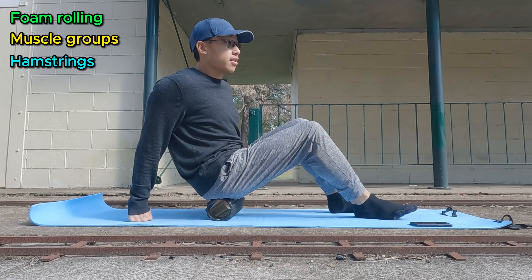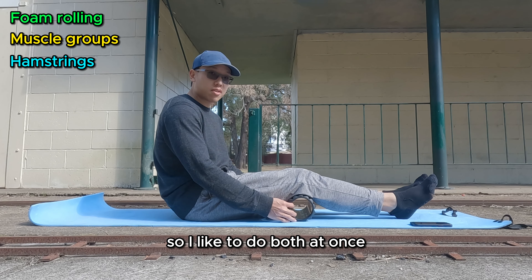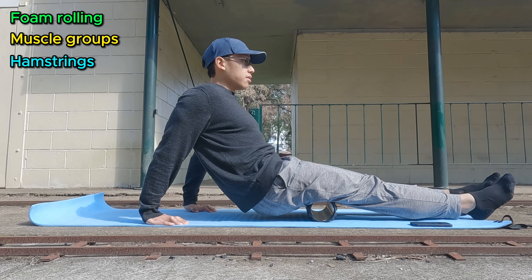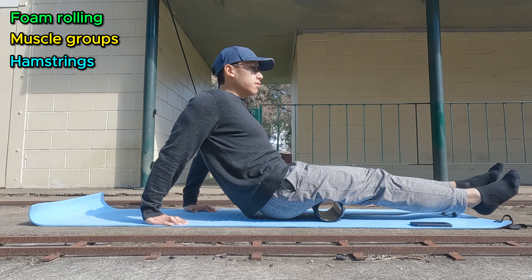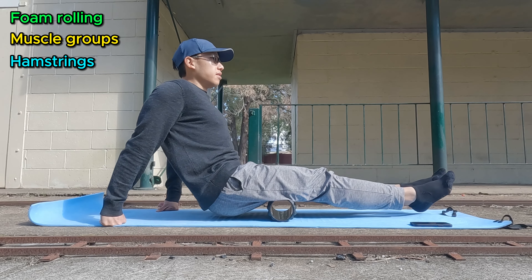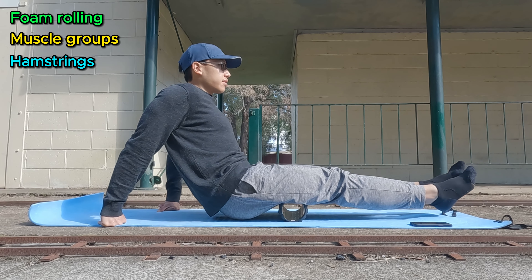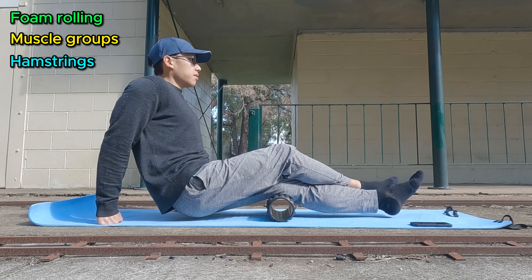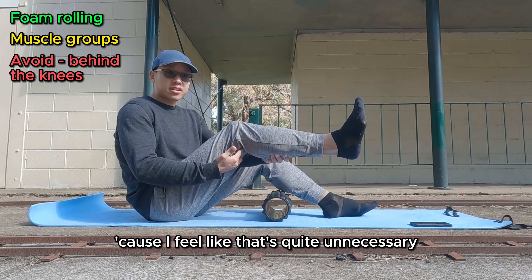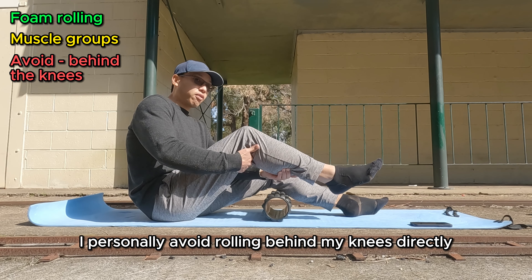Then move on to the hamstring area. I like to do both at once — just roll over it slowly and see how you feel. If it's not particularly tight, move on. You can do it a bit faster if you want, or spread your legs out at the ends to get different angles. You can also do one hamstring at a time — make sure you do both sides evenly. I normally skip the area right behind the knees since it's mostly tendons with almost no muscle there. I personally avoid rolling directly behind my knees and move straight to the calves.